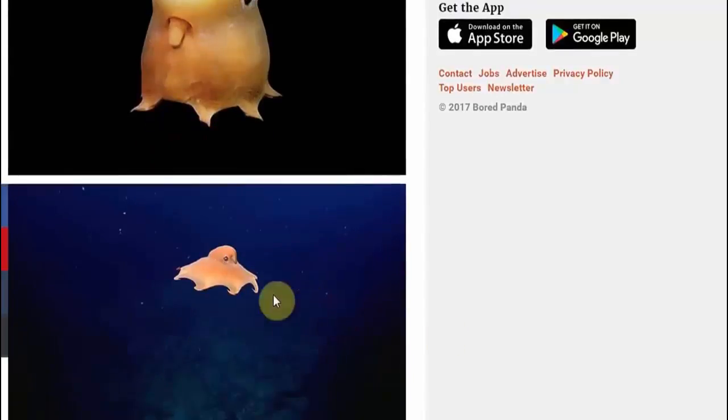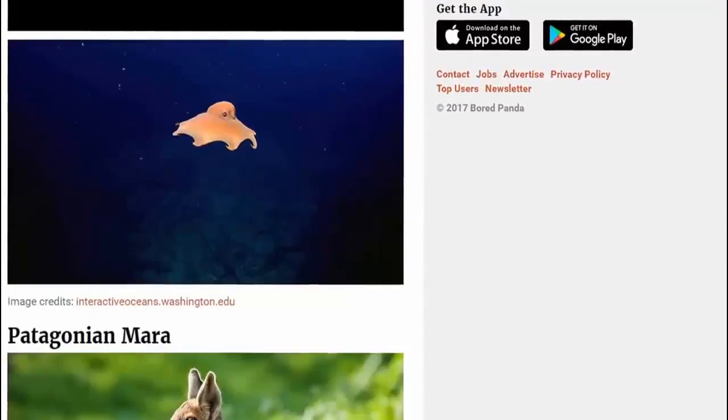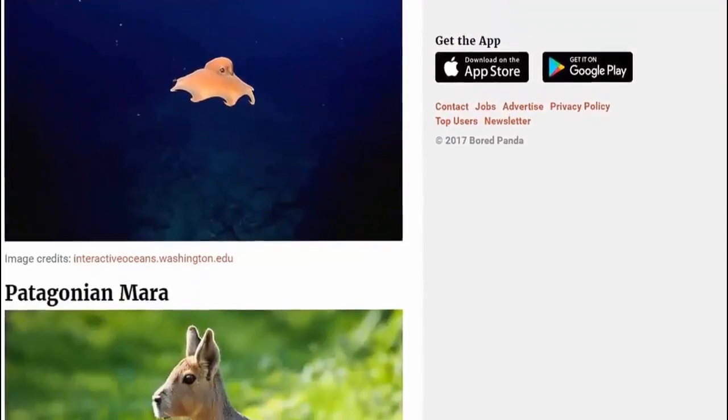The dumbo octopus. Looks as if he's been on a pub crawl. And here he is in action, just flying around there — from pub to pub. Never saw that before.